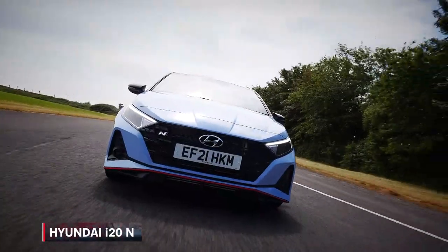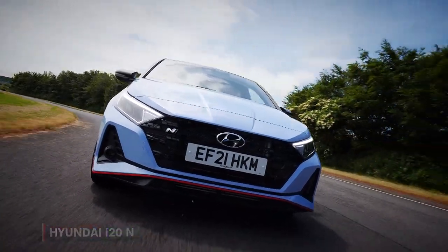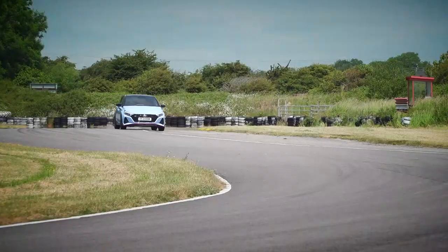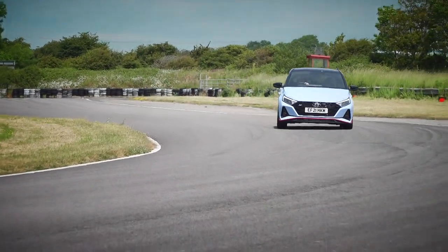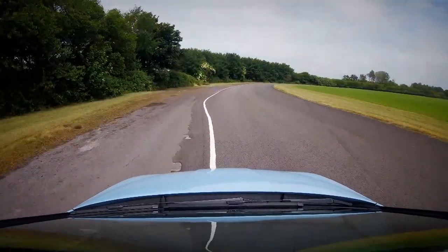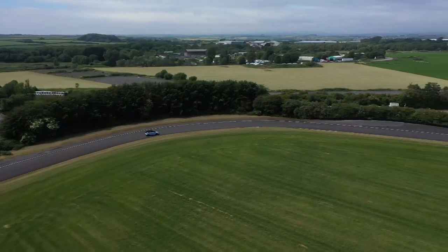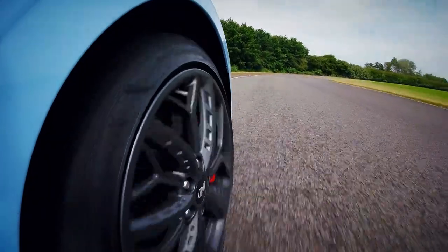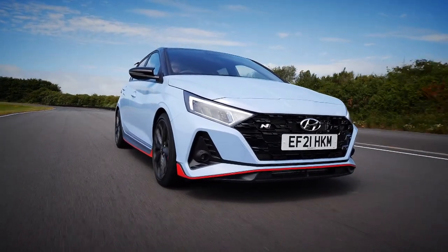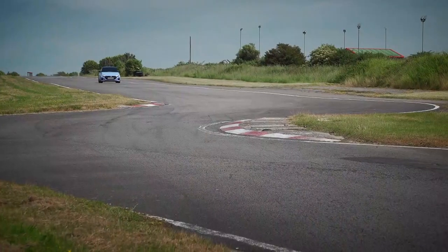This thing feels absolutely cracking from the moment you climb inside it. They clearly know what they're doing at the N division at Hyundai nowadays — the i30N has already proved that, and the DCT gearbox version has proved it again. It just makes you smile when you climb inside this car. It feels quite high-tech but deeply sporting. However funky you think it looks on the outside, it looks just as cool on the inside as well. Six-speed manual gearbox only — we like that.